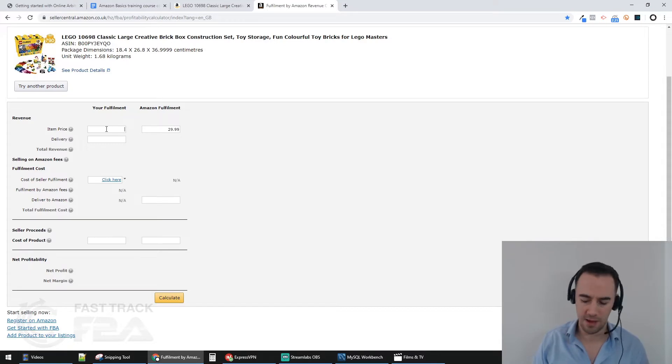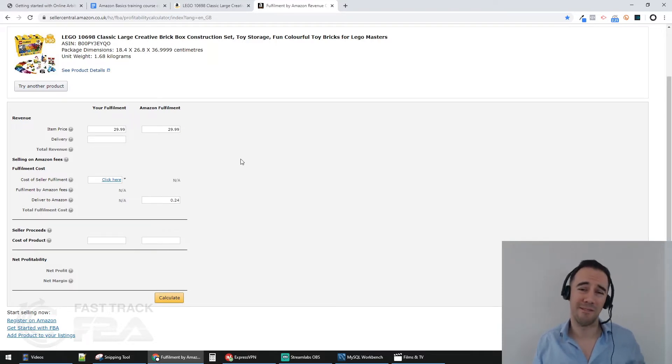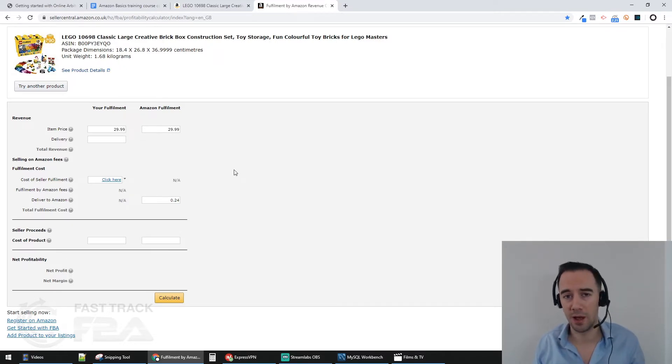In the calculator, you put in the price — in this case £29.99. You can also put in fulfillment costs and other costs like delivery. For FBA, Amazon works out the cost of fulfillment for you. For delivery to Amazon, in my business my delivery cost is 24p per item — I have product shipped to my warehouse first, we put them into big boxes, and ship into Amazon's FBA warehouse.